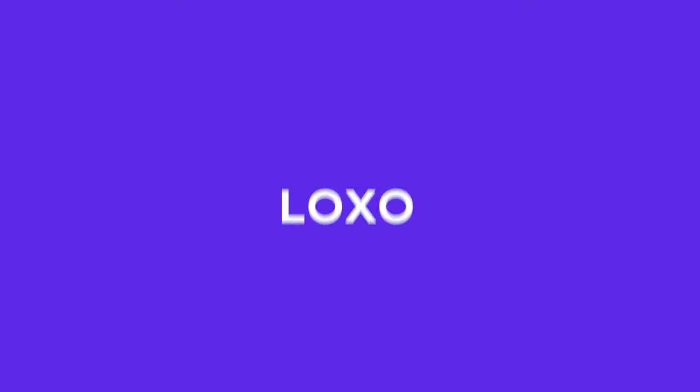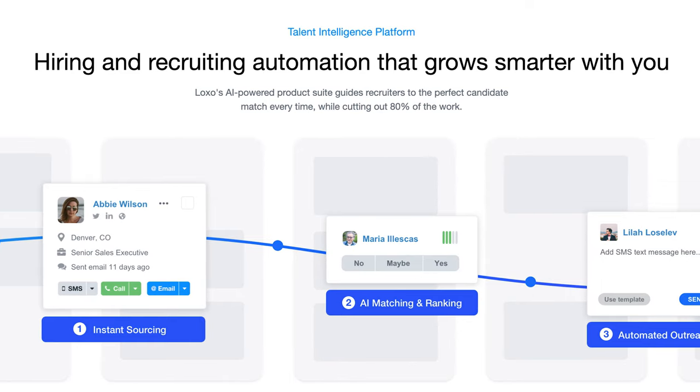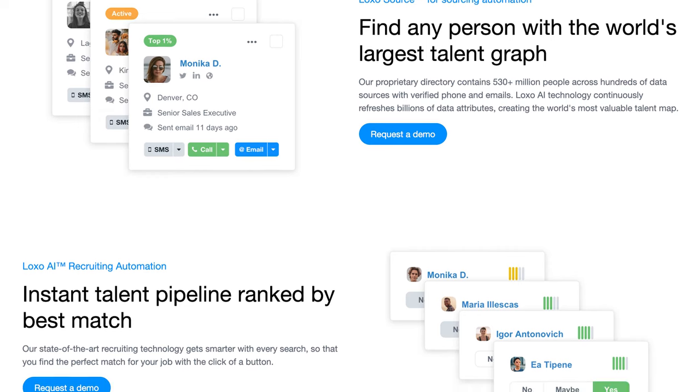Loxo describes itself as the number one talent intelligence platform and global leader in artificial intelligence recruitment automation software. Its focus is greatly increasing efficiency through heavy automation and application of artificial intelligence. The software can intelligently search candidates and rank them based on various predefined variables. It also streamlines outreach and allows for the posting of opportunities across multiple job outlets. The best part? It's free for single users. If you're just starting out as an independent recruiter, you'll want to look into Loxo.